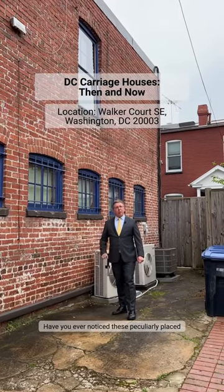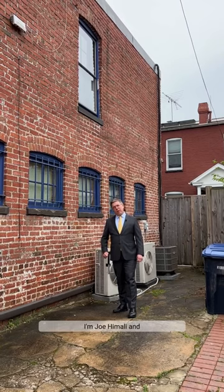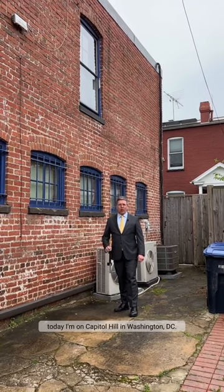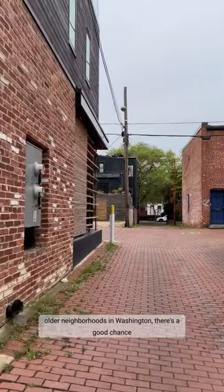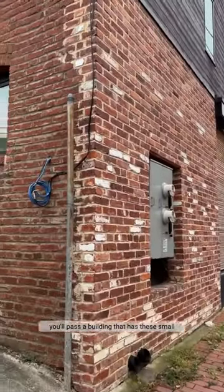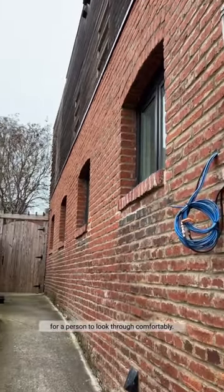Have you ever noticed these peculiarly placed small windows on some older buildings? I'm Joe Himalay. Today I'm on Capitol Hill in Washington DC. If you walk through the alleys in the older neighborhoods in Washington, there's a good chance you'll pass a building that has these small windows that are too high off the ground for a person to look through comfortably.